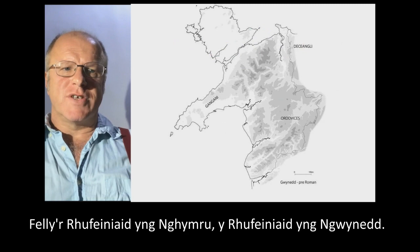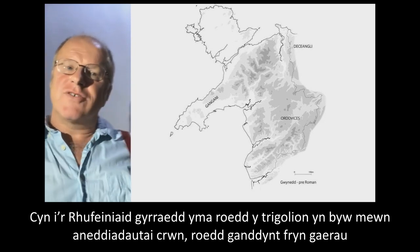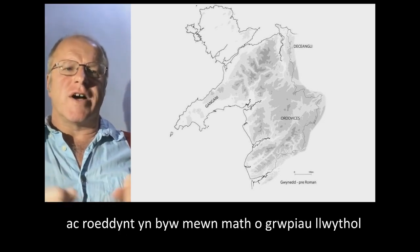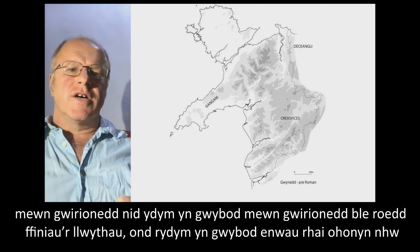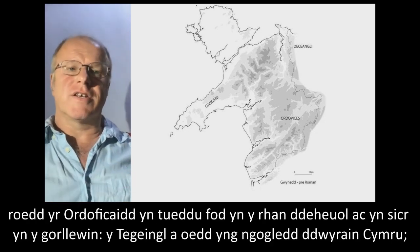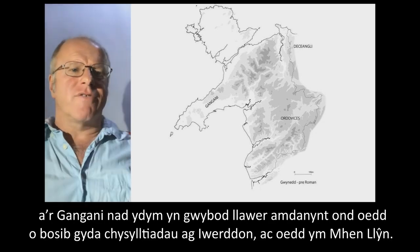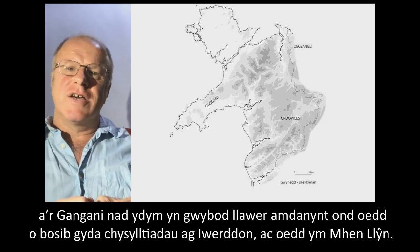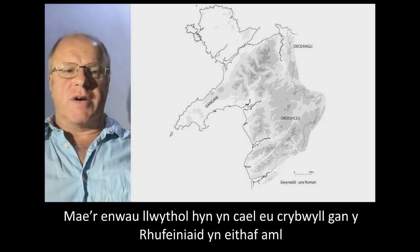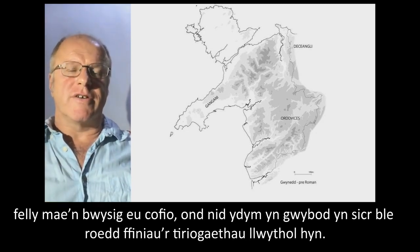The Romans in Wales, the Romans in Gwynedd. Before the Romans got here, the inhabitants were living in roundhouse settlements. We had hill forts and tribal groupings. We don't really know where the boundaries of the tribes were. We know the names of some of them: the Ordovices, which tended to be in the southern part and certainly in the west; the Deceangli, who were in the north-east of Wales; and the Gangani, who we don't know much about, but possibly have links to Ireland, and were on the Llyn Peninsula. These tribal names are mentioned by the Romans quite often, so it's important to remember them, but we don't really know where the boundaries of these tribes' territories were.